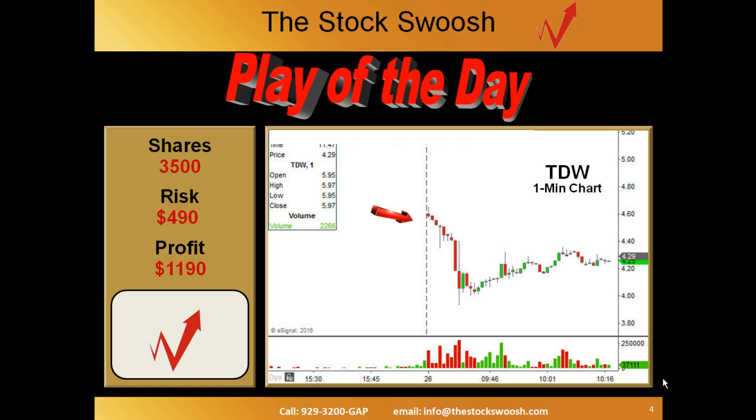So TDW today, all done by 9:40 in the morning. And then my second play, IONS — I'm not going to review it, but it's still falling as we're speaking. Check out the chart for yourself.